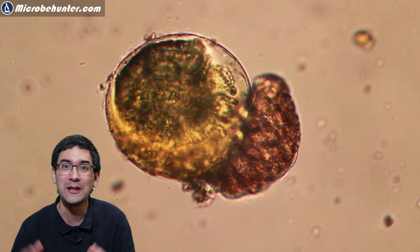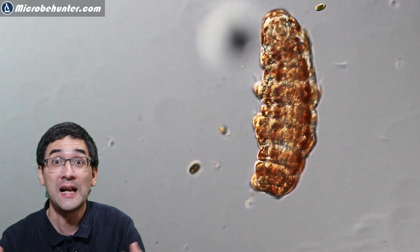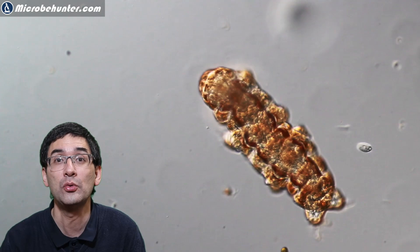Tardigrades are so-called pioneer animals. This means that when there has been a natural disaster like a volcanic eruption where everything is destroyed and burned up, tardigrades are one of the first animals to resettle in that new environment because they are able to survive under very extreme conditions.